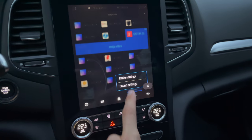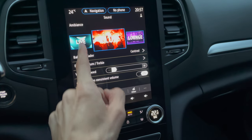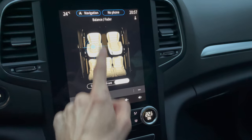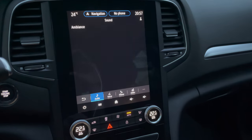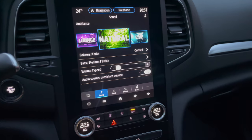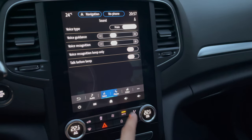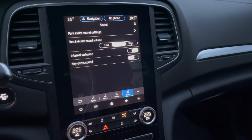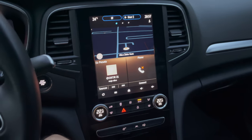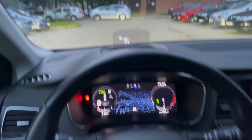In sound settings you have presets: natural, club, and live music. You can adjust balance, fader, front or centered manual settings, speed-dependent volume, and custom audio. Voice settings and phone settings are also here. You can see the car interior and the heads-up display from this position — it's not completely dark but everything is visible.